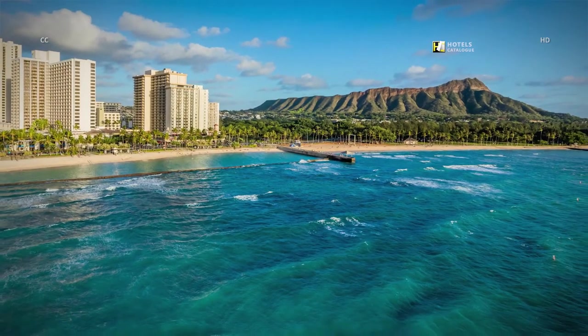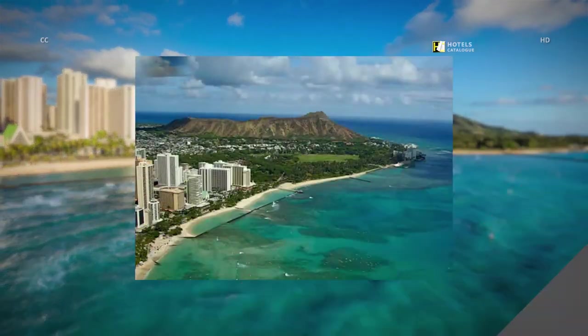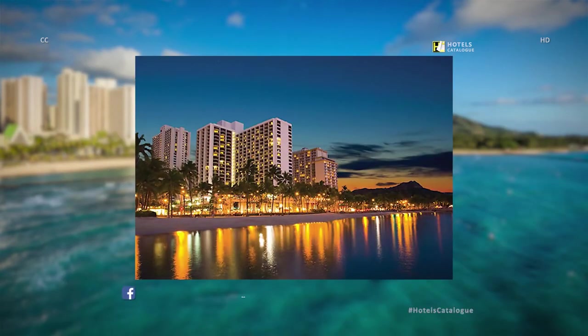Located in the center of exciting Waikiki, this 1,310-room oceanfront hotel paradise is just steps away from the renowned Waikiki Beach and some of the best attractions, such as Diamond Head, Honolulu Zoo, Waikiki Aquarium, and Kapiolani Park.